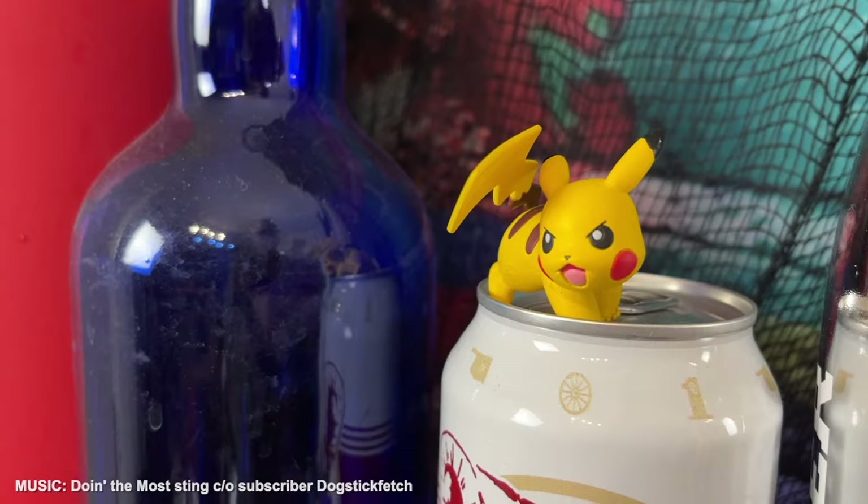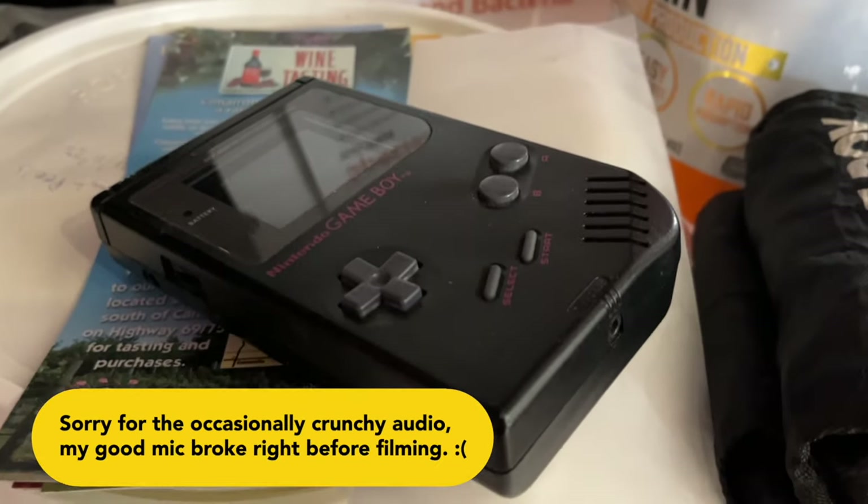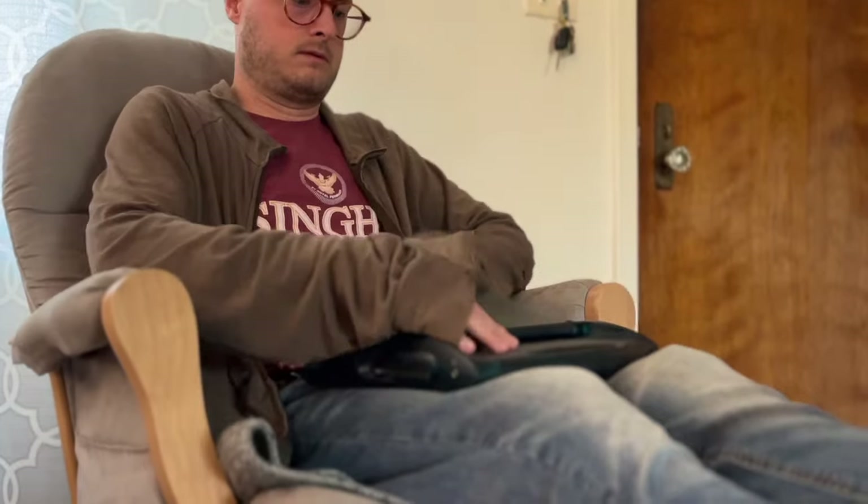If you've been around the channel for a while, you know I'm a big fan of nostalgia. I like my old products, I like my old video games, and I just like anything that's kind of 80s or 90s themed. And something that was really big in the 90s was clear stuff — clear phones, clear Game Boys, clear laptops, clear soda.